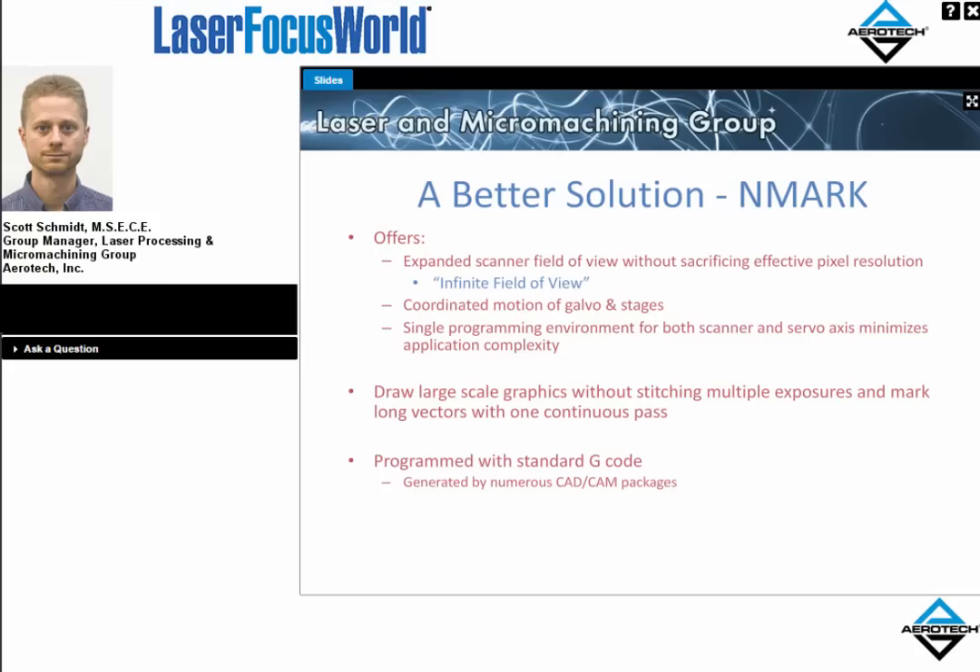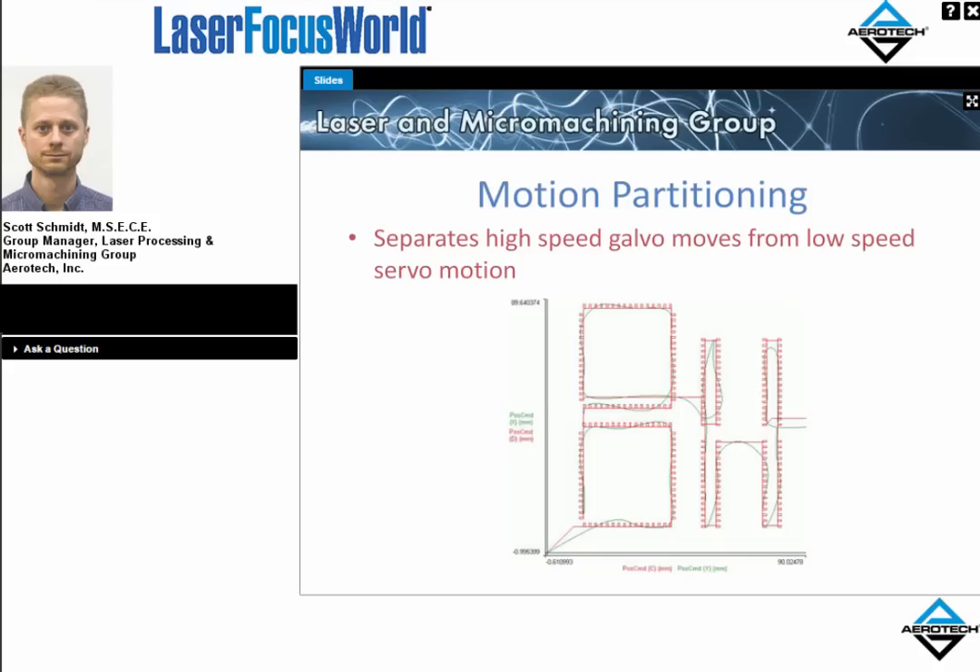Furthermore, it is programmed with standard G-code, a de facto standard recognized among many control systems. This example shows the motion partitioning between servo and scanner for a stencil pattern: the green, slow-moving lines represent the servo path, and the red, high-directional-change, high-velocity moves are undertaken by the scanner. You can imagine the galvo being scanned slowly over the workpiece by the servo axes — in this case an overhead gantry arrangement — while the galvo axes pick up the very high-dynamic, high-speed moves to accomplish the desired throughput.